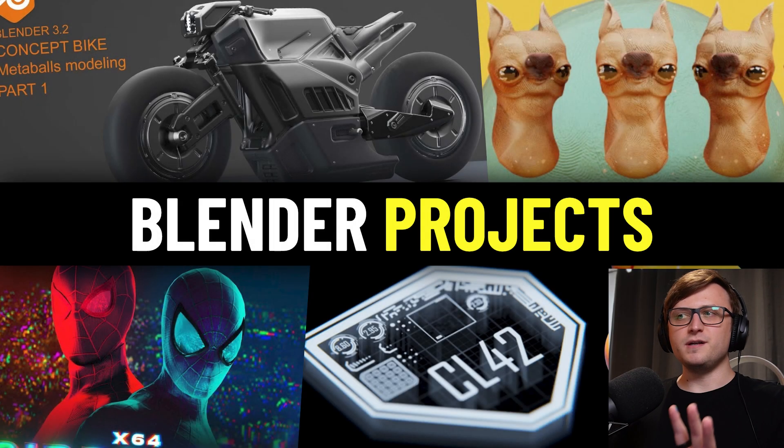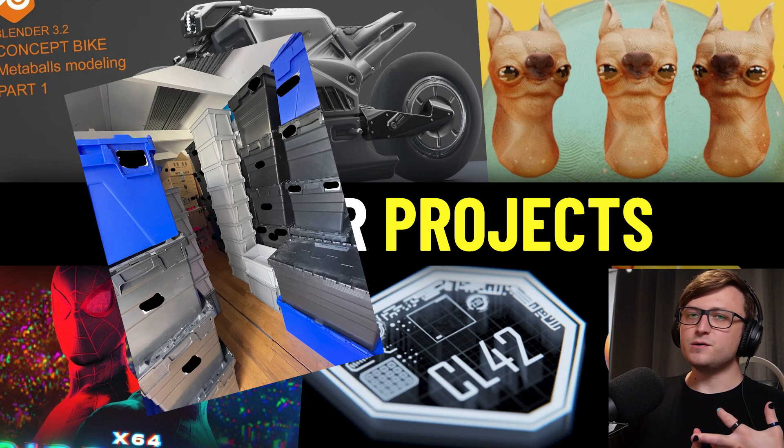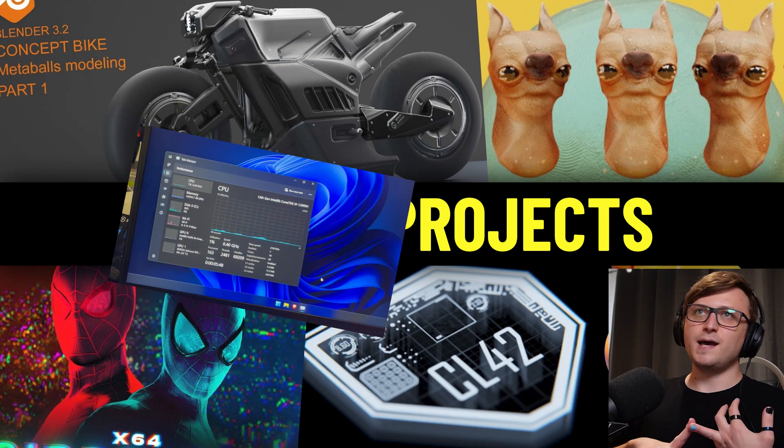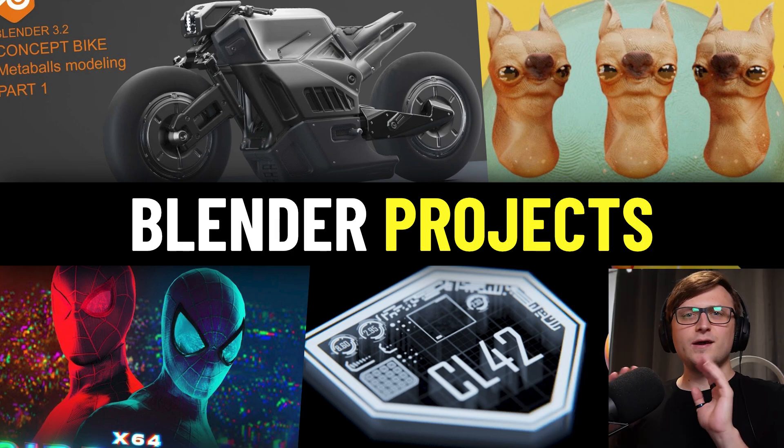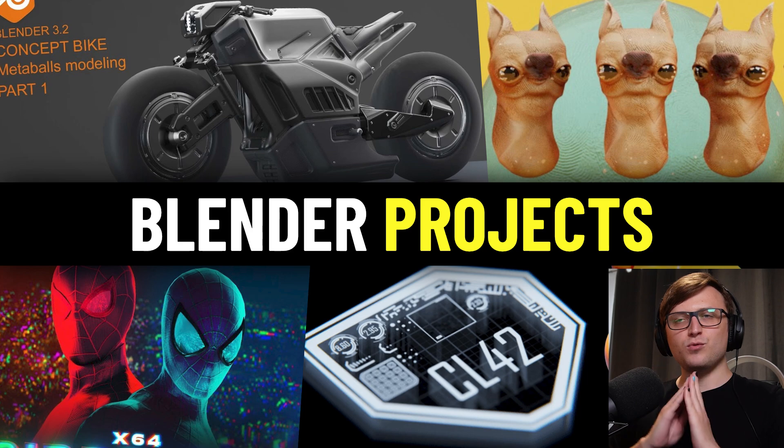Hi everyone, sorry it's taken a while to get another one of these community roundup videos out. I've been organising and helping to pack up the house for moving, sorting out a faulty laptop, and all of that usual stuff. But anyway, it's finally time to have a look at some of the cool stuff happening in the community, so let's just jump right into it.